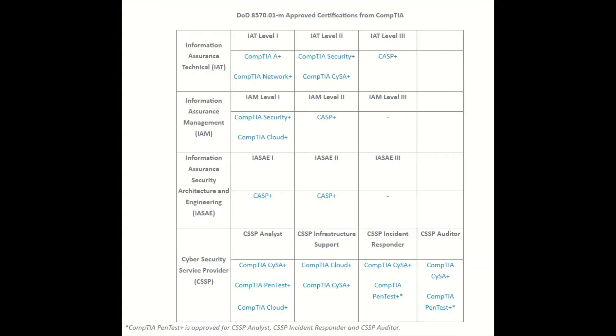The DOD 8570 is a list of cybersecurity-level certifications and IT-level certifications that are matched or mapped to different levels of expertise. This is a list put out by the DOD for cybersecurity and IT professionals — a list of different levels and the different cybersecurity or IT certifications that you need to get for each level.